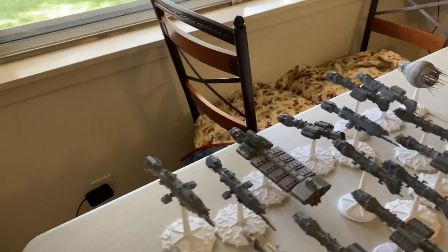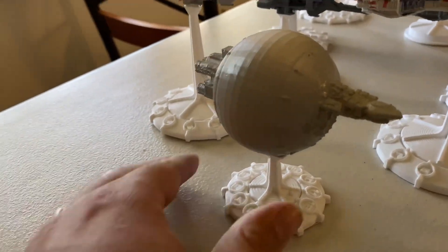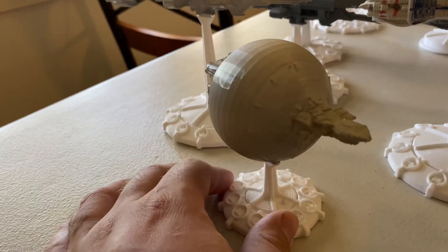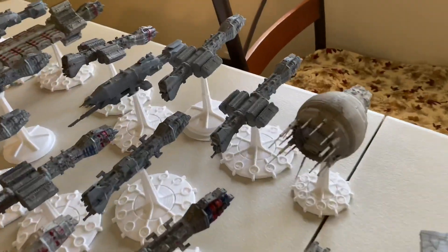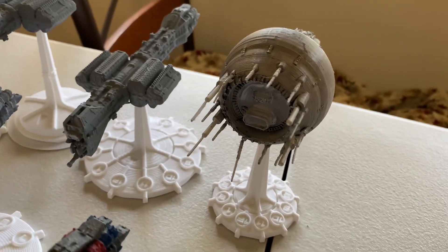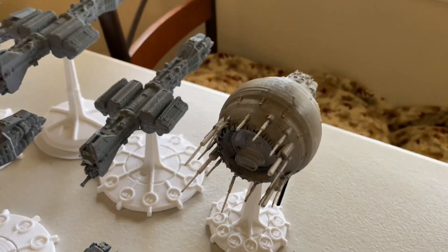A couple other ships of note: we have the big honking transport that you saw in the show. And then much later on in the show, they introduced that the Psi Corps had their own little variant that would stay in hyperspace and spy on people. And it's just that.